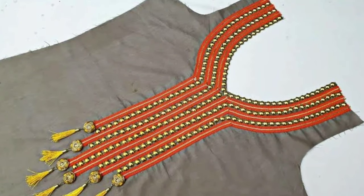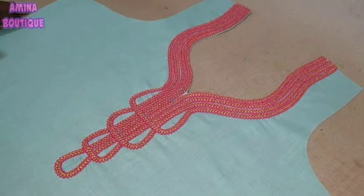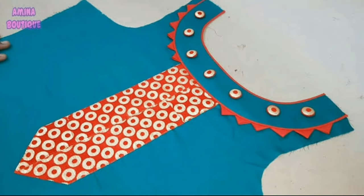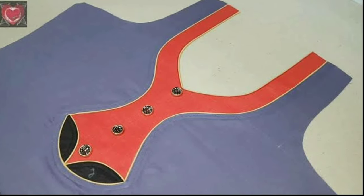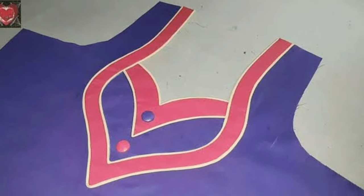With the change in fashion trends, churidhar designs have also changed. There are several designs available in the market, such as long churidhar, anarkali churidhar, kurti churidhar, and more, which have taken the place of old lengthy churidhar. Similarly, the neck designs of churidhar have also become trendy.